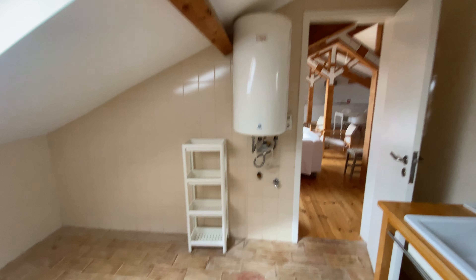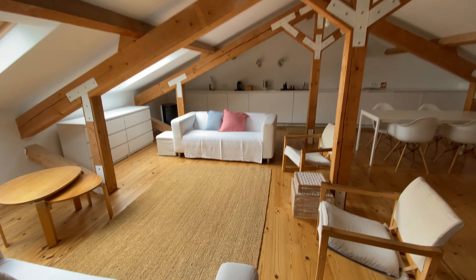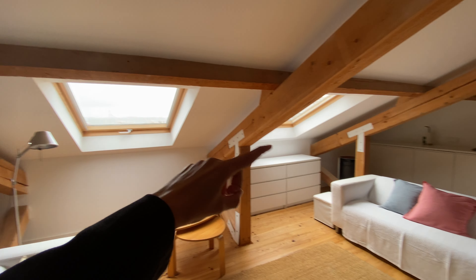It's a very peaceful bathroom — and the apartment overall, really. We have the boiler here. This is the living area. We're going to have two couches, two coffee tables, and two skylights.